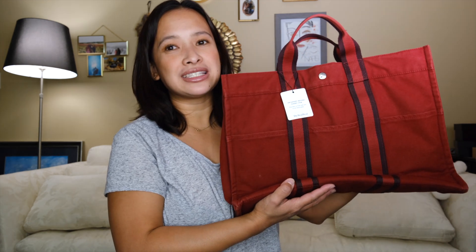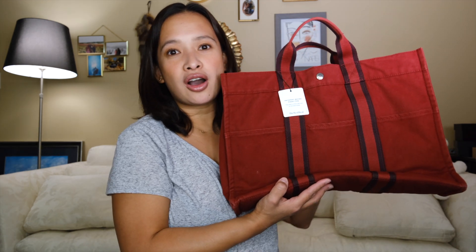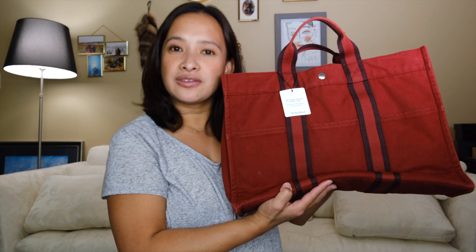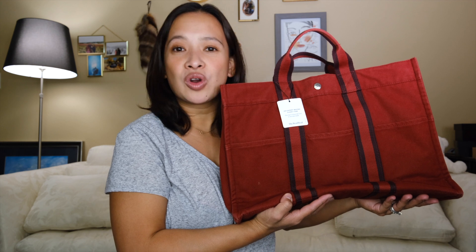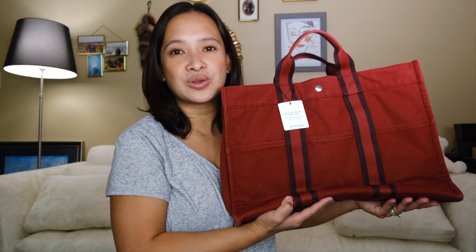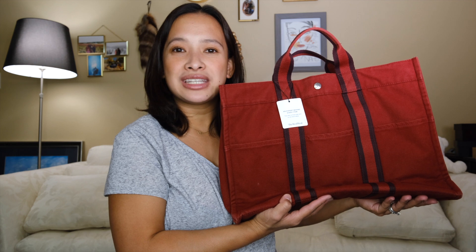This is the cheapest Hermès purse I've ever bought — it's more of an everyday bag. If you guys like luxury unboxing and purse reveal vlogs, please visit my website marieblog.com or watch more videos here. I'll see you guys in my next video, bye!